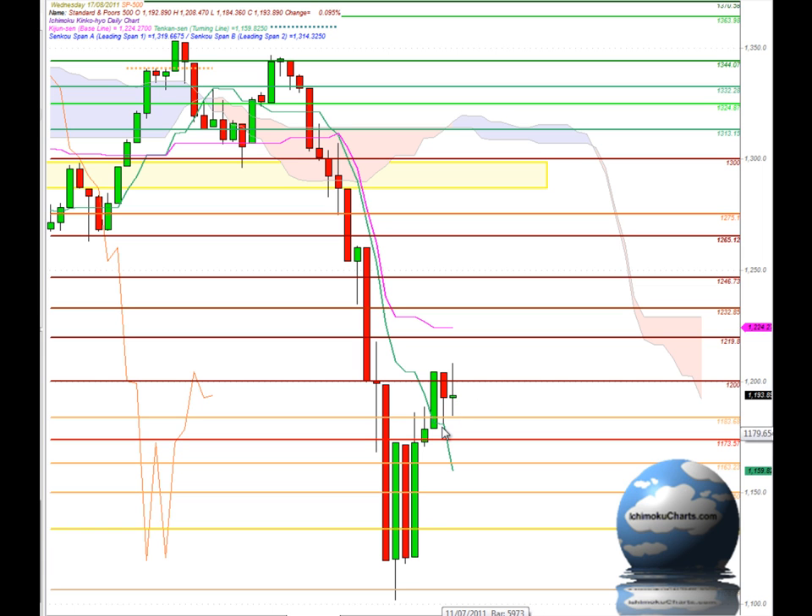Yesterday's trading we had, in bar chart terms, an inside day — a day of indecision — and there was potential for that to be a Japanese candlestick bearish reversal pattern, a harami pattern. As with all Japanese candlestick reversal patterns, we require confirmation, and confirmation would have been a candle with a lower high and a lower low. The market failed to take out the low of yesterday's trading, therefore the pattern didn't complete and is now defunct, so we have no harami pattern present.